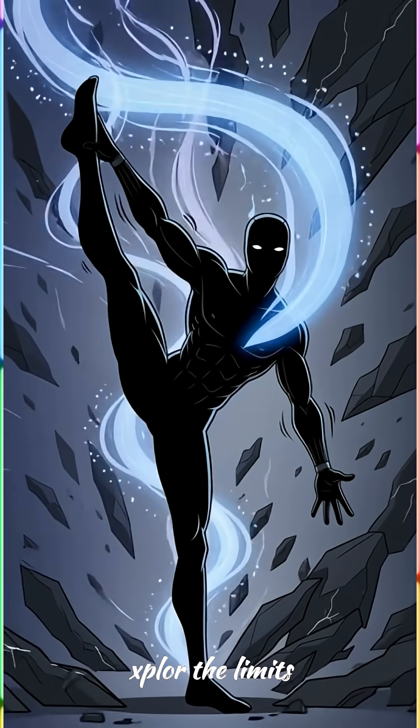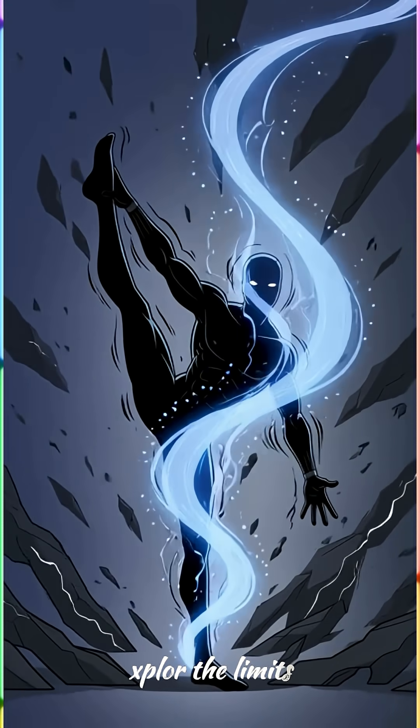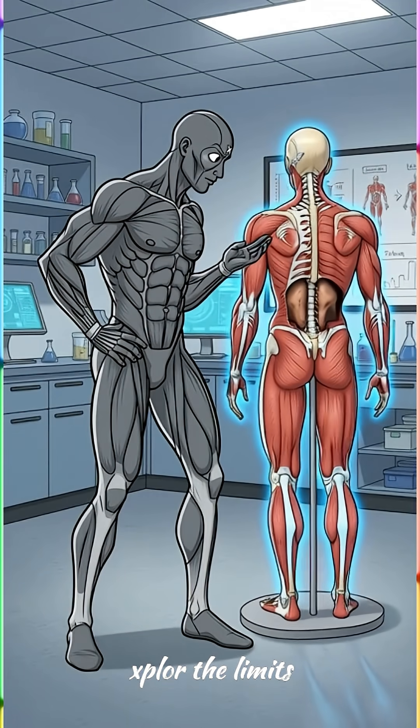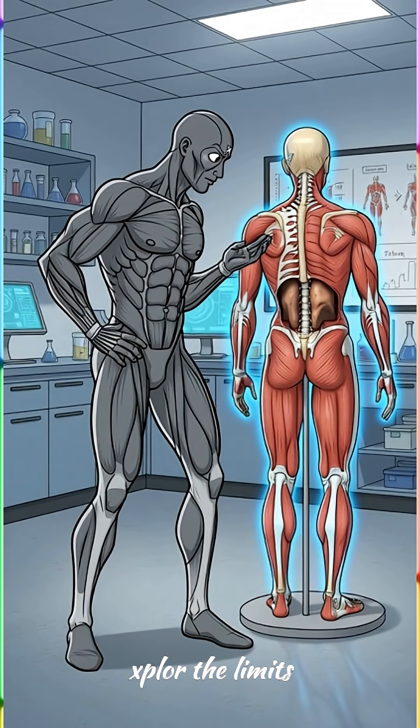Ever wonder why some people can touch their toes, and others struggle to tie their shoes? There's a fascinating science behind how your body gains flexibility. I'm the Limit Breaker, and we're diving deep into the science. Forget just stretching — we're talking about unlocking your body's true range of motion.